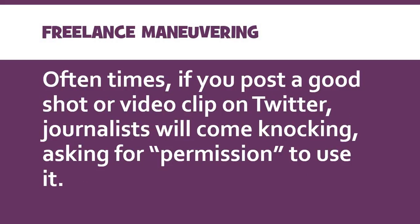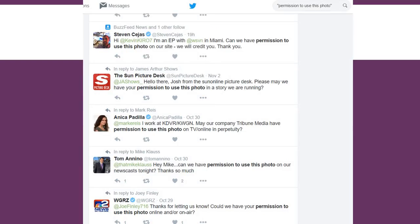Oftentimes, if you have a really good couple of shots or a good video clip and you post them on social media — Twitter being the most popular nowadays — you'll find that journalists will come knocking at your door asking for permission to use the clip or the picture. If you hop on Twitter any time after something happens, you'll find a video, a picture, and a million journalists and photo editors asking for permission. If you go on Twitter and search the phrase 'permission to use this photo' in quotes, you'll find a bunch of photo editors and publications replying to people who have taken photographs of a given event — sometimes breaking news, sometimes after an accident.